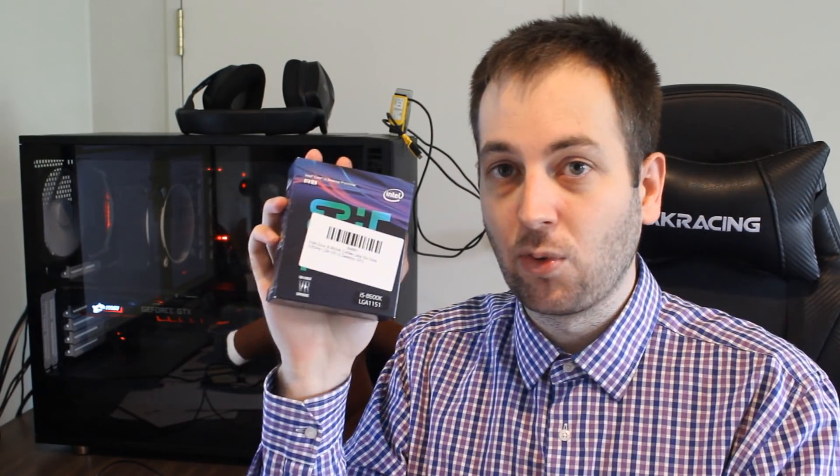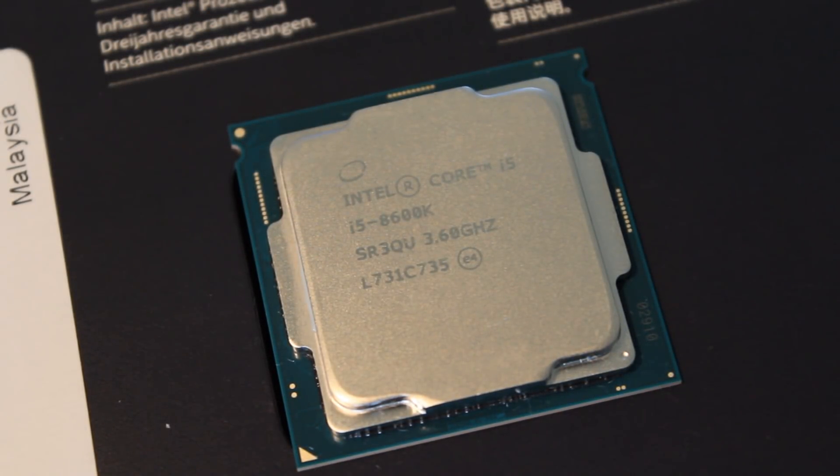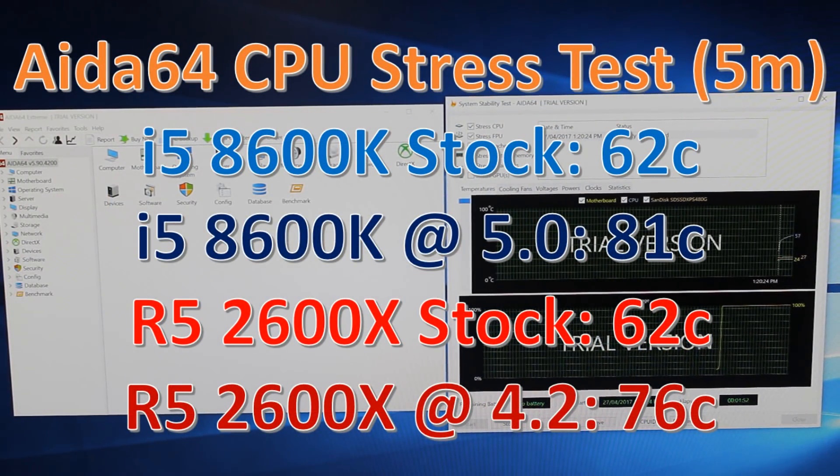The i5-8600K, however, overclocks like crazy. It went up to 5GHz on all six cores, which is pretty incredible given the stock boost speed is 4.3GHz — a big difference in clock speeds. When it came to temps though, the 2600X was pretty good, while the 8600K once overclocked started getting quite toasty. I ran the AIDA64 CPU stress test for five minutes and as you can see, the 2600X definitely wins on temperatures.